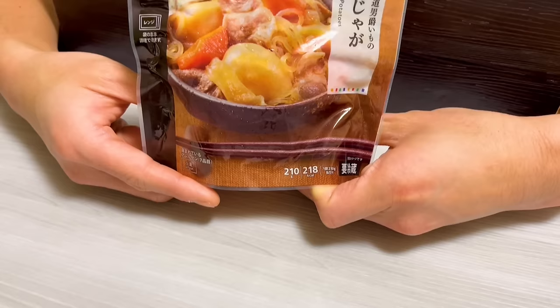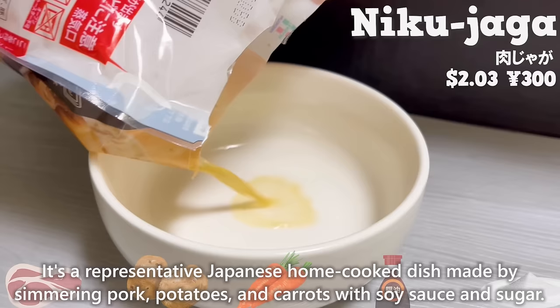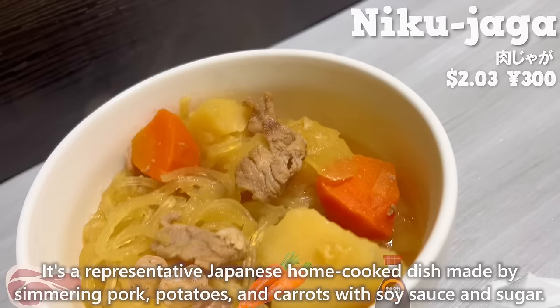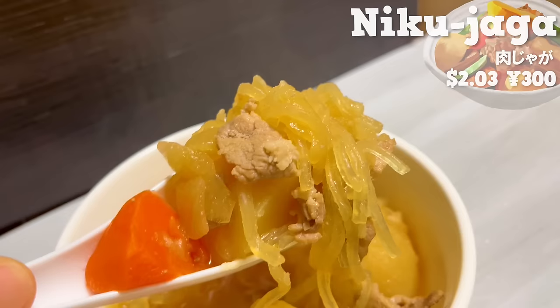Next is nikujaga. It's a representative Japanese home-cooked dish made by simmering pork, potatoes, and carrots with soy sauce and sugar. The flavors are well absorbed by the potatoes and carrots. The texture of konjak adds a nice accent.